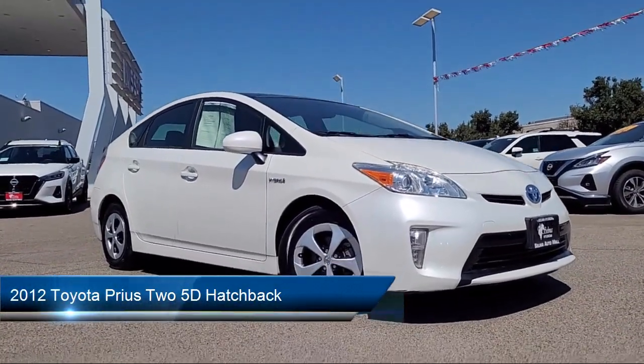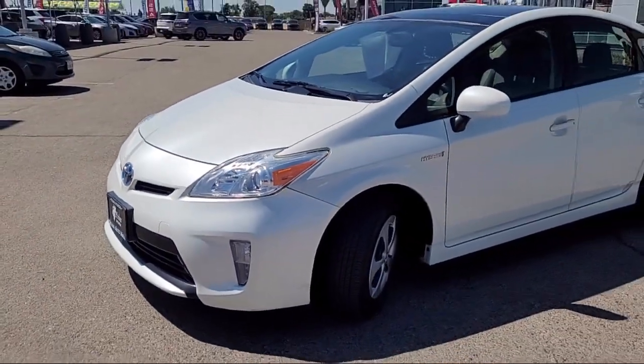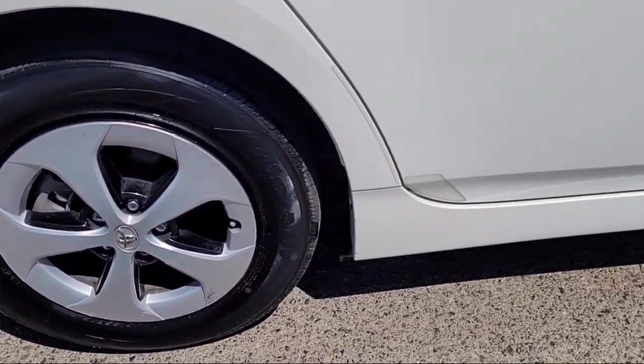and comes equipped with keyless entry, alloy wheels, rear spoiler, steering wheel controls, electronic stability control, tire pressure monitoring system, outside temperature display, and much more.